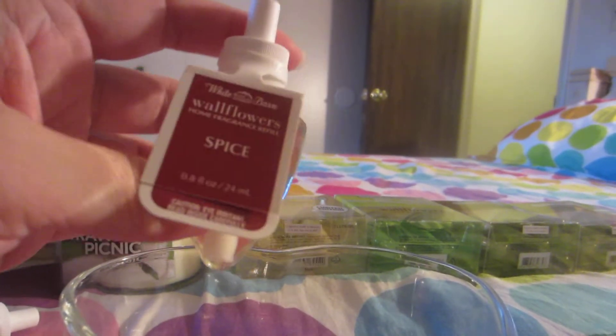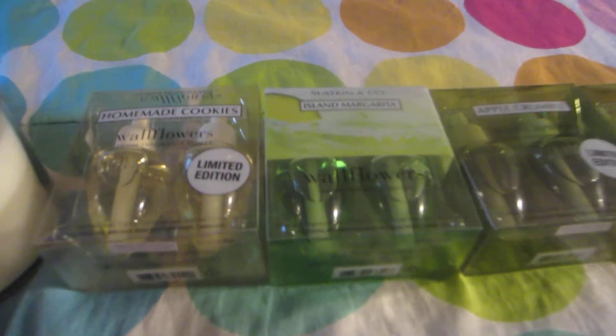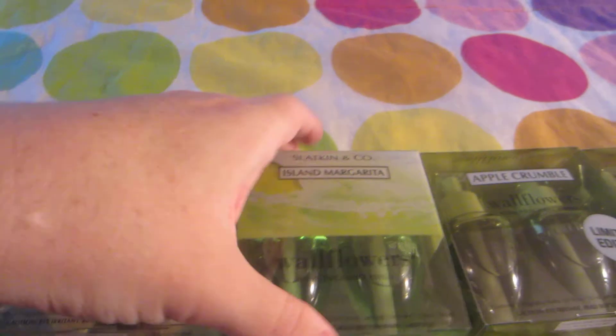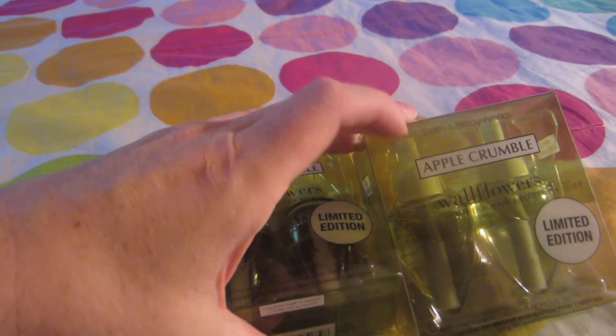I also have an extra Strawberry Picnic wallflower, and a Spice wallflower which smells really good but I haven't tried it yet. For the rest of my wallflowers, I have Homemade Cookies which I'm going to save for winter, Island Margarita, and two Apple Crumbles. I think the Apple Crumble would be good in the summer or winter.